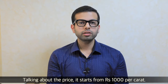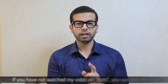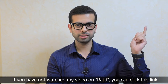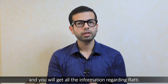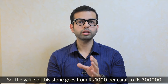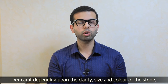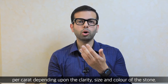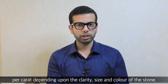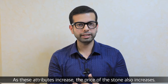As I talked about the price, it starts from about Rs. 1,000 and goes up to close to Rs. 3 lakh, depending on how clear the stone is, how big the stone is, and how good the color is. As these three factors increase, the price increases.